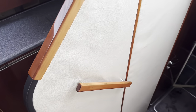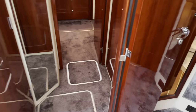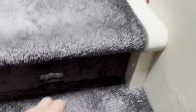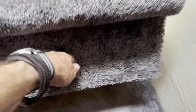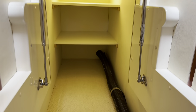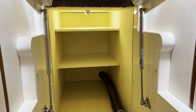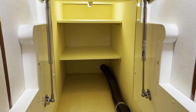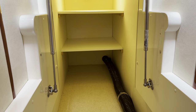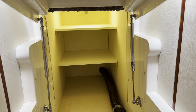Moving into the cabins now, going down this short flight of stairs. Worth pointing out that the stairs lift up, and underneath we have some excellent storage. In the past these have been fitted with washing machines, or it's a good place for hoovers, bed linen, or any large items you normally struggle to find space for — a very handy bit of storage.